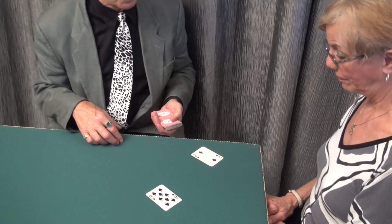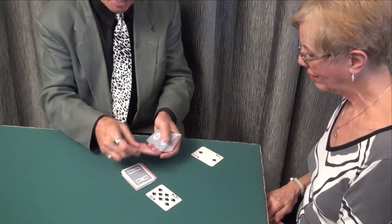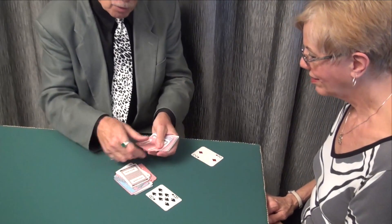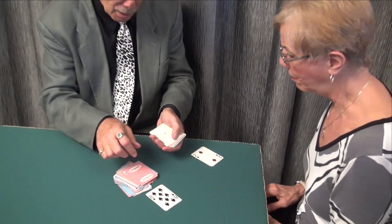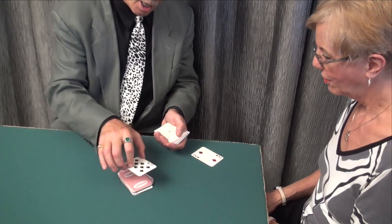Now, they'll deal cards down just like this, one at a time, and they'll keep dealing cards down one at a time until the person they're dealing them to finally says stop. Right there. Now, that's way too many cards. A losing hand.